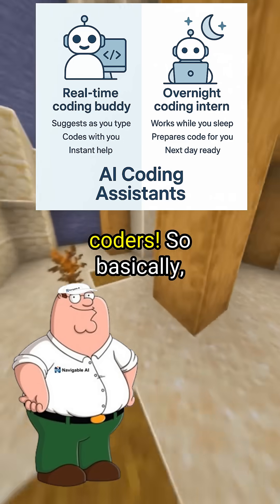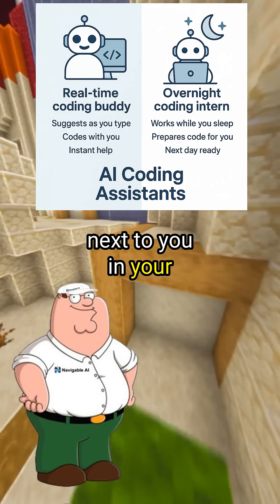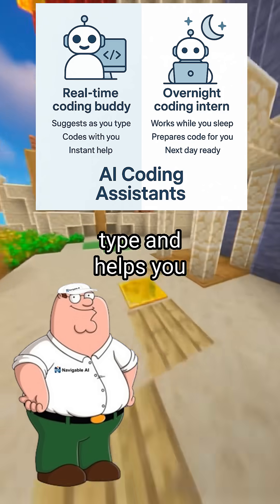Those robot coders. So basically, GitHub Copilot is like having a coding buddy sitting right next to you in your editor. It gives you suggestions as you type and helps you write code in real time.